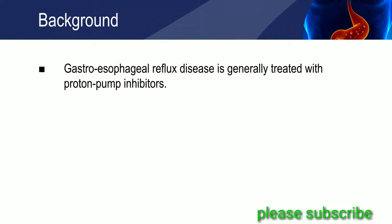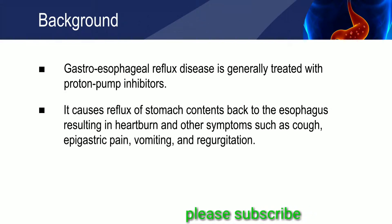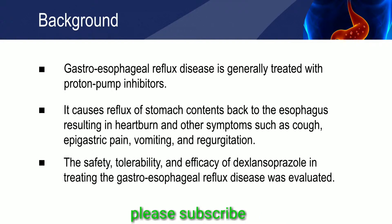In gastroesophageal reflux disease, the bile acid, or stomach acid, irritates the lining of the food pipe by flowing back into the esophagus. Proton pump inhibitors are commonly prescribed to treat gastroesophageal reflux disease. Dexlansoprazole is a new generation proton pump inhibitor that decreases gastric acid secretion and reduces gastric acid production.